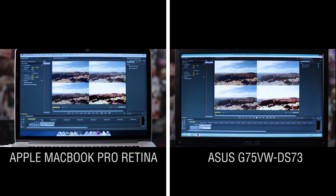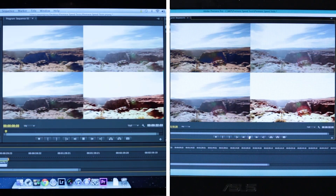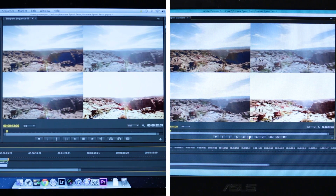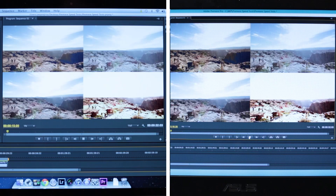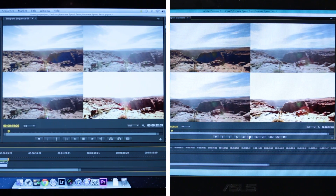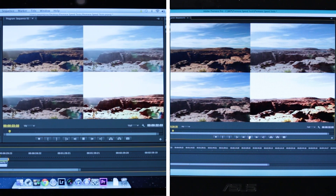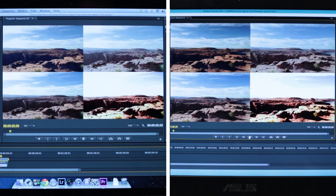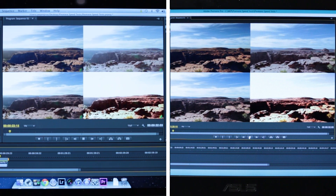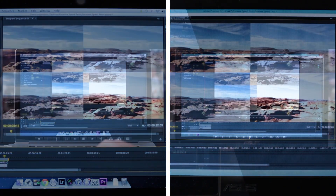On the right side, we see that the G75 VW does a much better job with immediate playback, especially when we zoom in on each frame. Zoomed in, you can see that the Apple jitters quite a bit more, while we get much smoother and more stable motion from the Asus G75 without any additional effects applied. This is primarily due to the Asus having the GeForce GTX 670M with 3 gigs of video memory versus the Apple's GeForce GT 650M with only 1 gig.